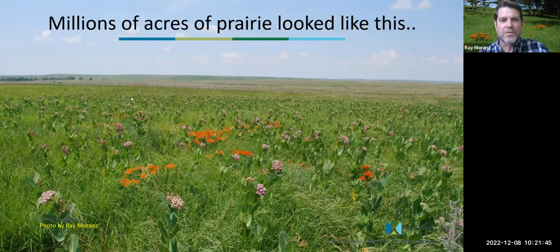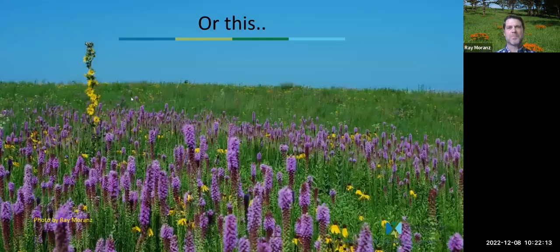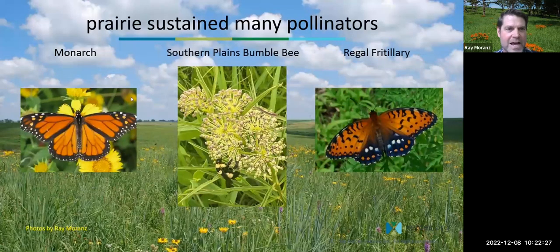I'm from northern Oklahoma. Most of the photos you see here are from the areas where I work most — Oklahoma, Kansas, and Texas. Historically and prehistorically, millions of acres of our grassland and prairie looked like this: vast expanses of grass and wildflowers, very few trees, and a heck of a lot of food for pollinators. This grassland hosted many pollinator species, some quite famous, like the monarch on the left, the regal fritillary on the right, and many other species. One I'm very interested in is the southern plains bumblebee, which seems to be on the decline. These gorgeous prairies, loaded with wildflowers, sustained many pollinators.